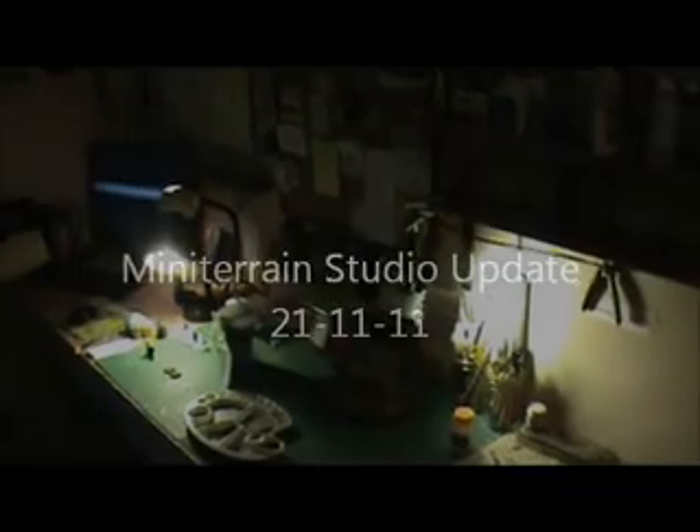Hey guys, I just got another Mini Terrain Studio update for you. It's Monday, November 21st. I've just been working on some Malifaux figures for my cousin's birthday present. It's the Lady Justice box set with Scales of Justice, and I just need to finish up this Death Marshal.